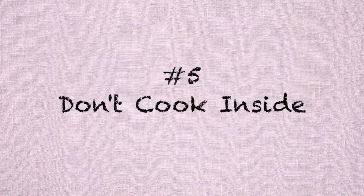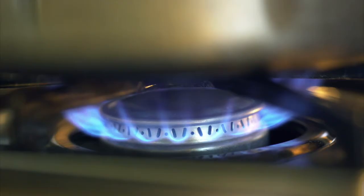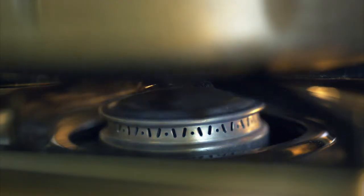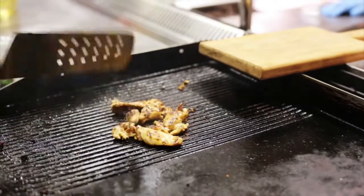Number five is don't cook inside. Obviously you need to make meals, so if you do have to cook, maybe do it during the cooler part of the day — late in the evening or early in the morning — so that your stove or cooktop isn't running in the heat of the day. Or better yet, get outside and barbecue on the grill.